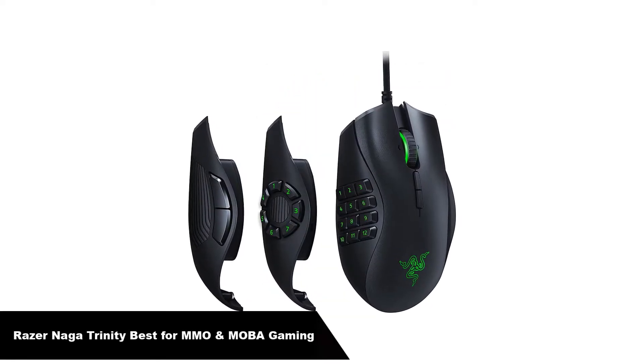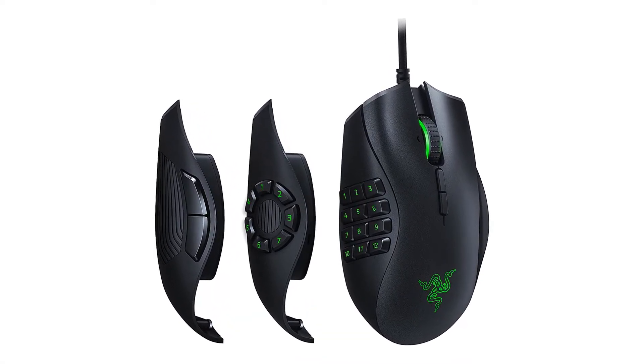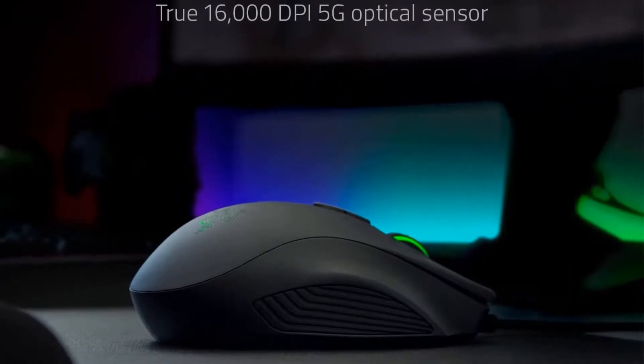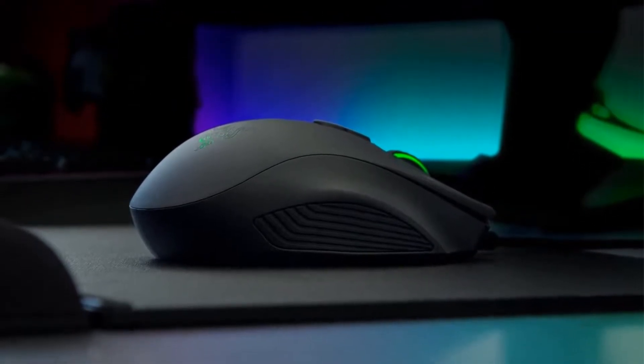Number 1. Our overall best pick is the Razer Naga Trinity, best for MMO and MOBA gaming. There is a reason why Razer has become a household name around the world. They have been a part of the gaming industry since the beginning and have continued to push the gaming boundaries ever since. The Razer Naga Trinity Mouse is no exception — it challenges what it means to be a gaming mouse, and more precisely an MMO mouse, with its unique and innovative design.